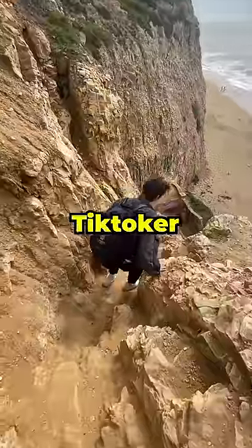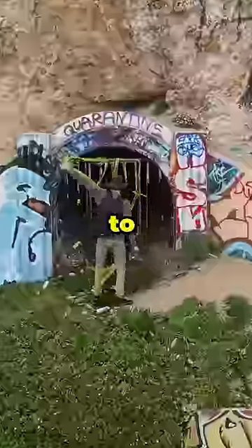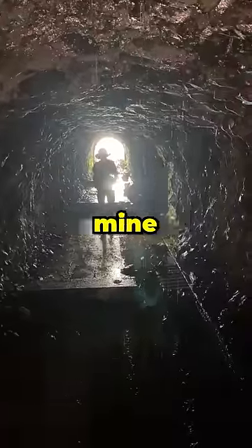So I teamed up with fellow TikToker Sean Andrew and together we climbed down the mountain and eventually made it to the entrance of the tunnel. We cautiously made our way inside and I quickly realized that this tunnel was probably an abandoned mine.